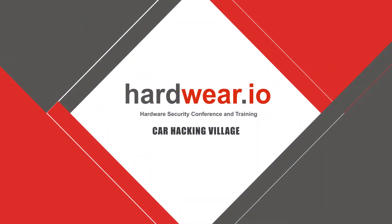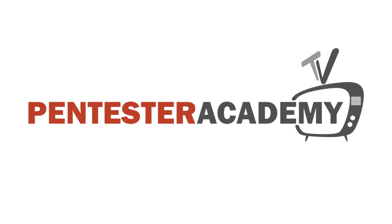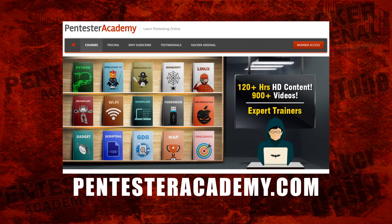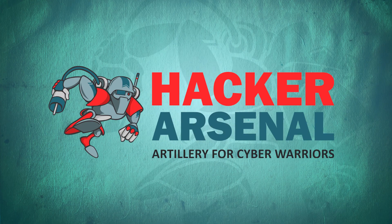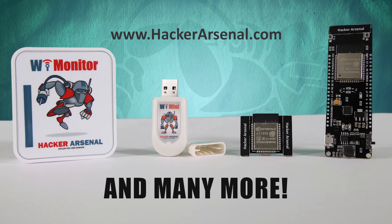Well, thank you so much, Robert. I really appreciate you talking with me. This episode was brought to you by Pentester Academy, the leader in online cybersecurity education. Also brought to you by Hacker Arsenal, artillery for cyber warriors. Visit us on HackerArsenal.com to check out our latest attack defense gadgets.